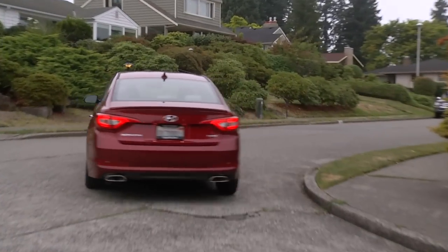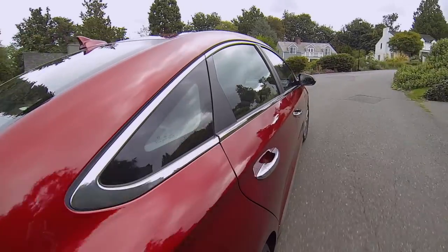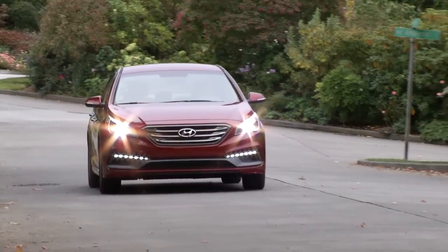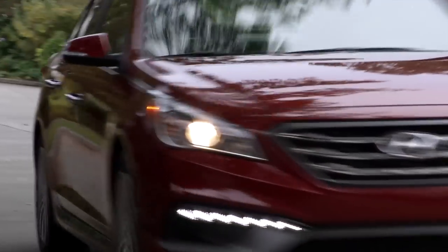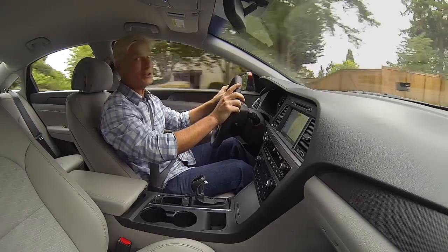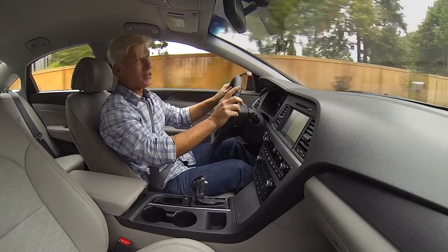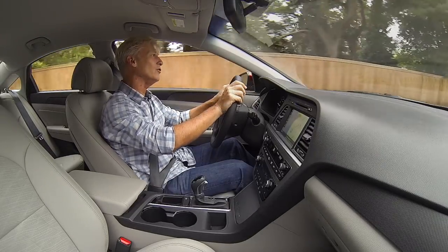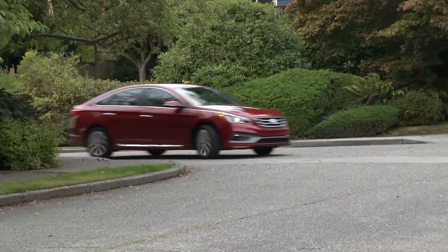The structure is stronger — a 41% improvement in body rigidity helps driving dynamics and safety. There's more sound insulation too. For all you traveling salespeople out there, Sonata approaches Buick and Lexus in its quietness, so much so that at highway speeds you're going to hear a little bit of air rushing past the windshield pillars.